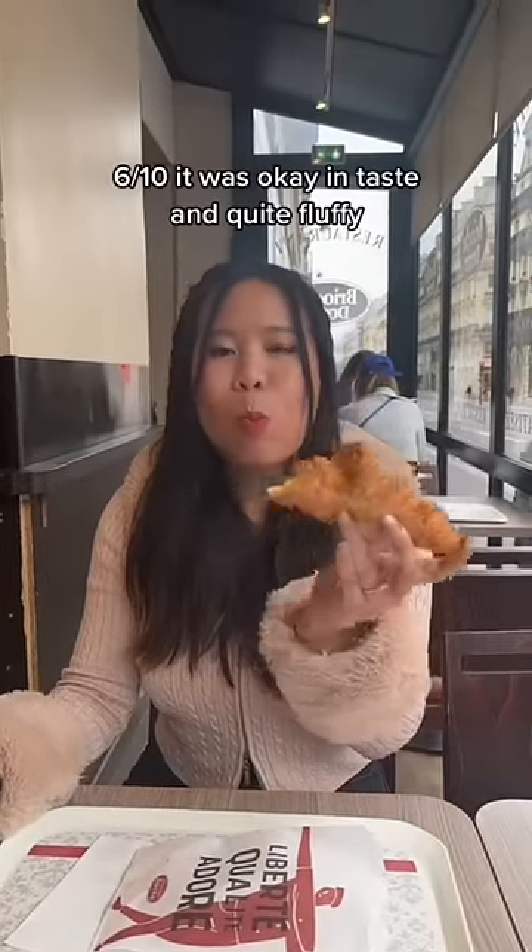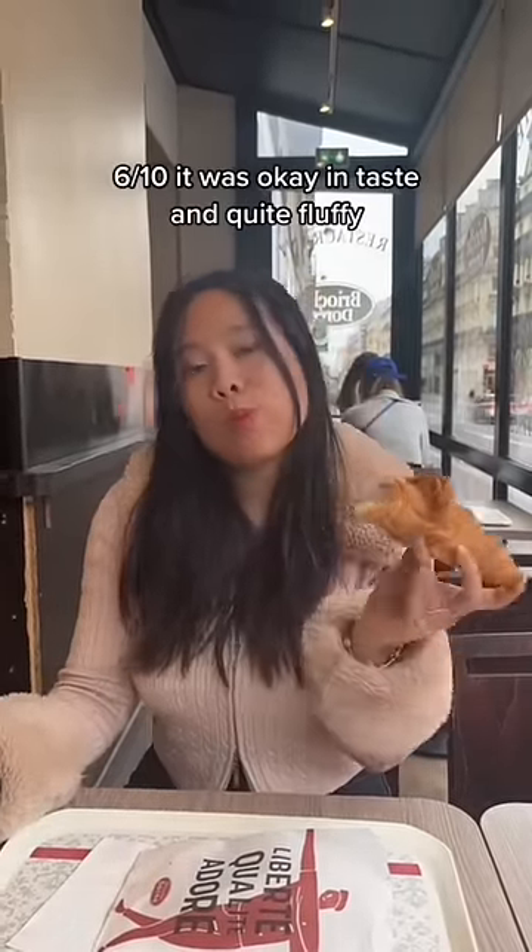Then I went to a brioche store. It cost 1.90 euros. 6 out of 10 — it was okay in taste and quite fluffy.